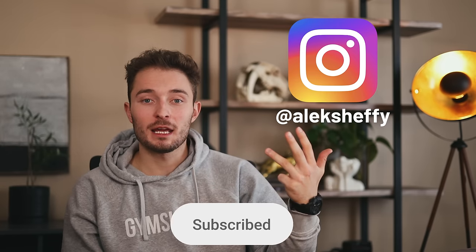It always helps me out if you like, comment, and subscribe. You can follow me on Instagram if you'd like to, and as always I hope this helps and I'll see you next time.